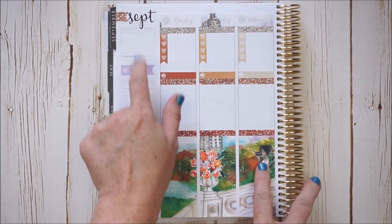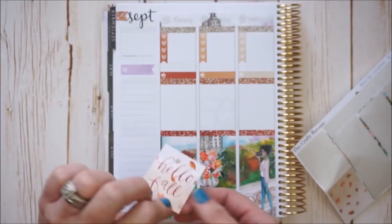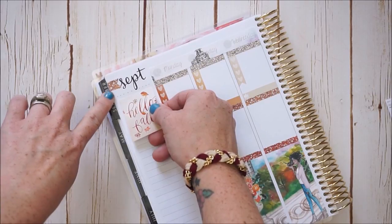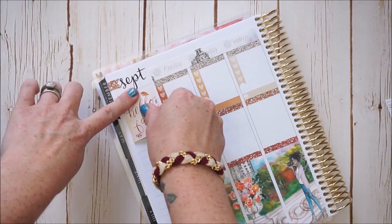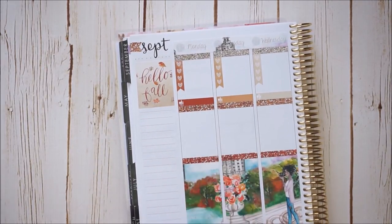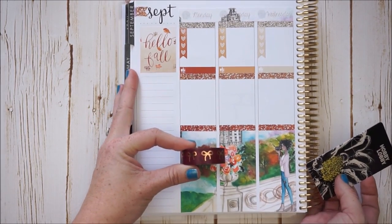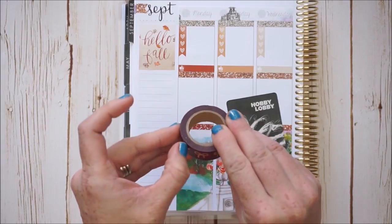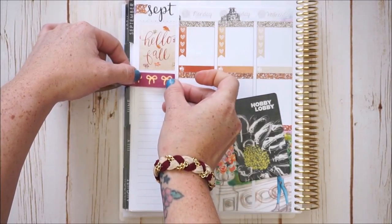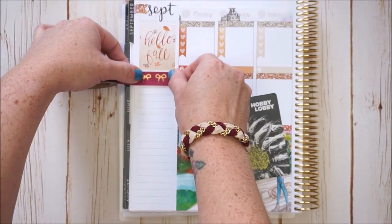For the sidebar I want to use the box that says 'Hello Fall' for a little thankful thought. Then I'm going to pull out the bow washi by Simply Gilded — it's a really pretty color to go with the kit. I'll use a card to cut it, and then use an exacto knife for a more precise cut.